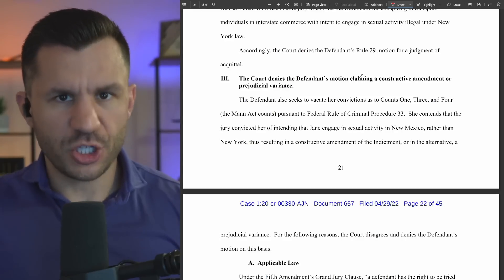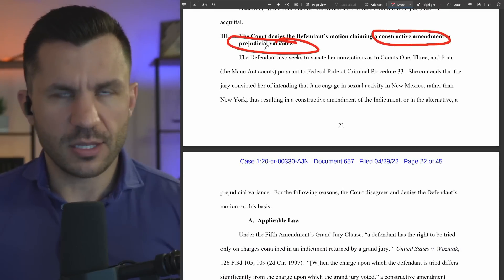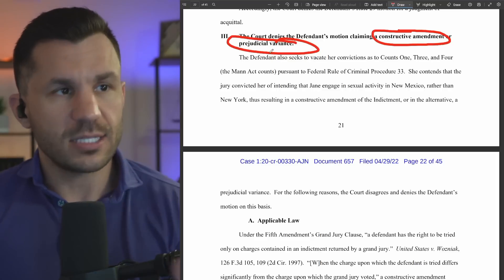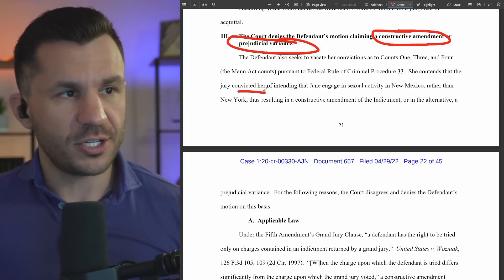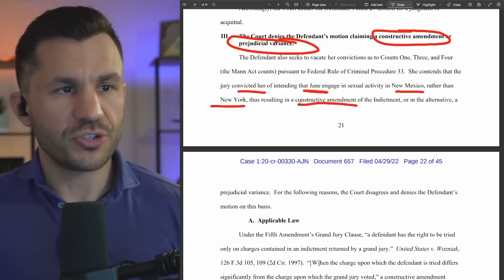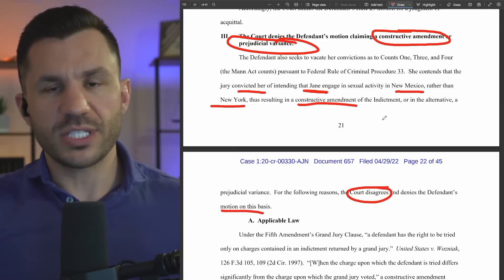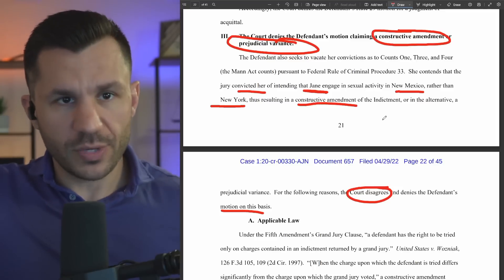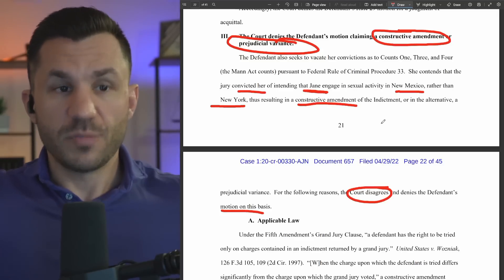Back to the analogy between the light post and the theft of the car — the defense is arguing constructive amendment or prejudicial variance, meaning the jurors are hearing something differently than what was charged in the indictment, and so they can't convict Maxwell based on that erroneous gap they filled in. Maxwell seeks to vacate her convictions on counts one, three, and four. Maxwell contends the jury convicted her of intending that Jane was involved in activity in New Mexico rather than New York, resulting in a constructive amendment of the indictment — in other words, a prejudicial variance. For the following reasons, the court disagrees and denies the defendant's motion on that basis.